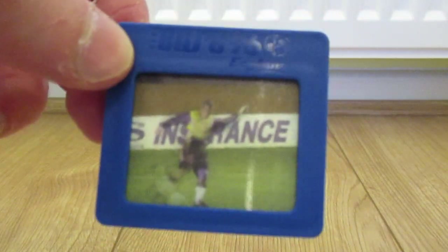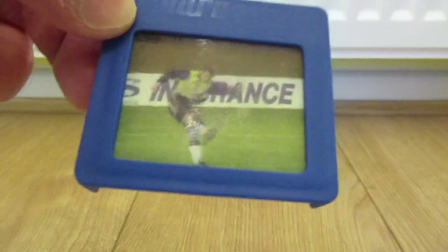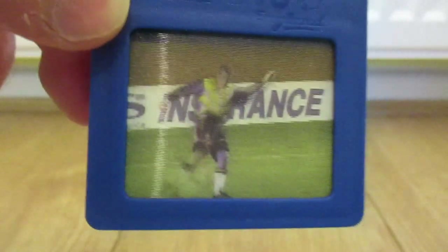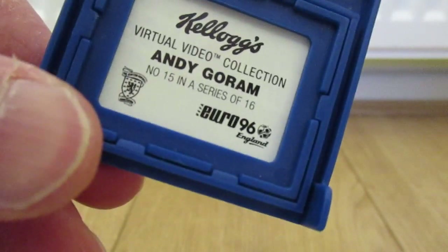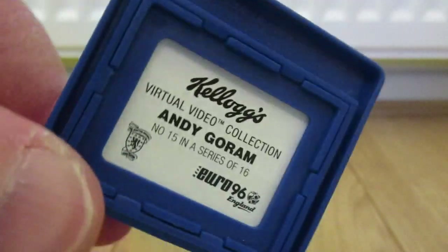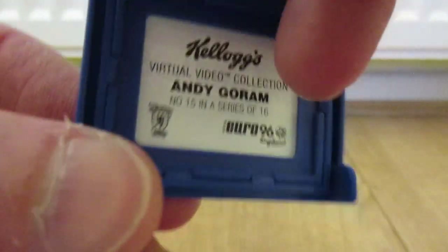Jumping forward to 1996 — I only have one of these, issued before the famous Euro 96 football tournament. I'm not too sure which goalkeeper. Oh, it's Andy Gorham — Virtual Video Collection. I did have the full set but I don't know where they've all gone. He looks like he's taking his goal kick.